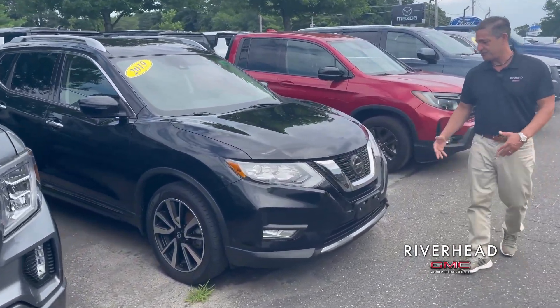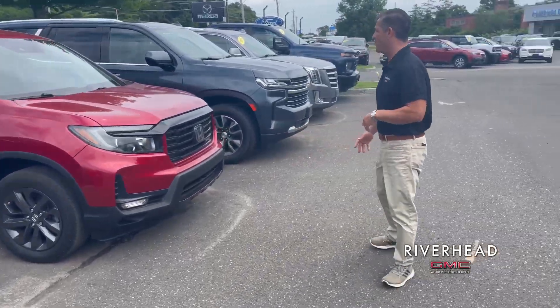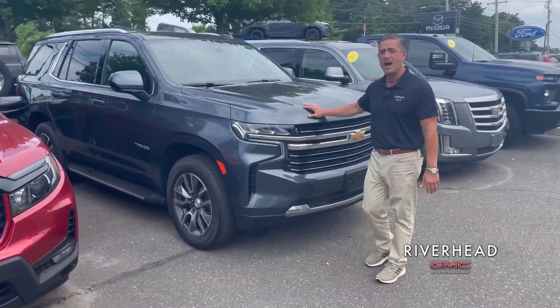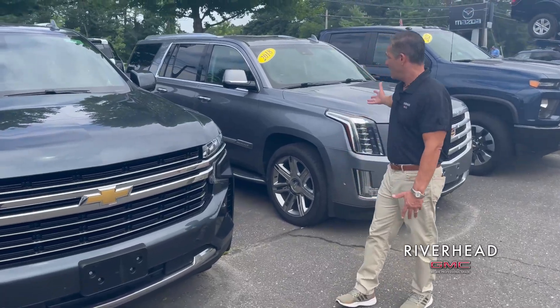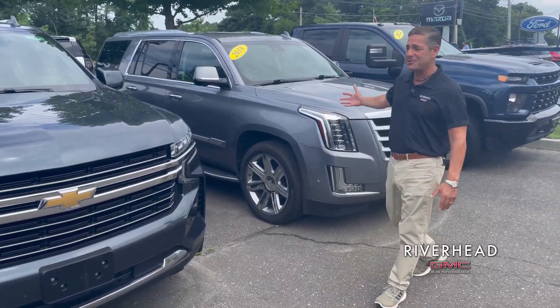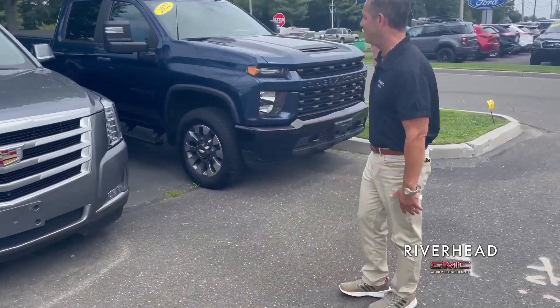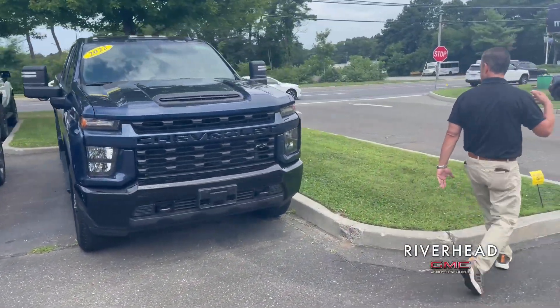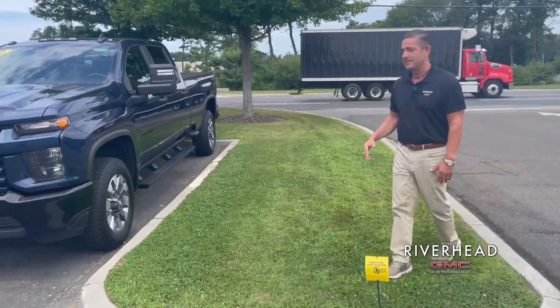For those interested in a Nissan — a 2019 Nissan — step on over here. A really nice 2021 blue Tahoe, and for you Cadillac lovers, a 2018. Oh, and another heavy duty — a 2022 heavy duty with an eight-foot bed.